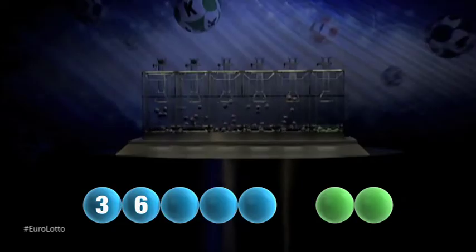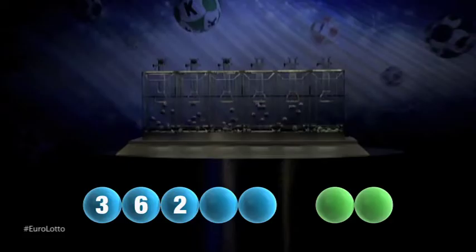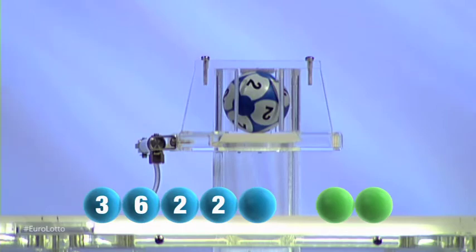And up now we have... two. I repeat, two. Up next we have... another two. That is two.